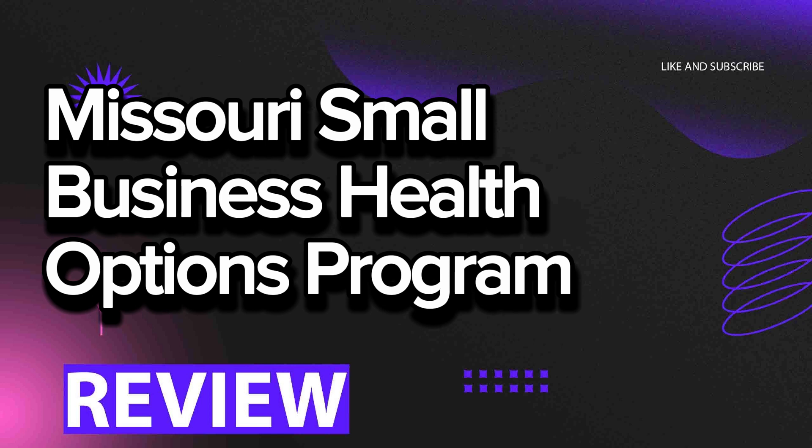Also, pay attention to the timeliness and relevance of the information, since terms and service quality may change over time. The consensus among clients can serve as a crucial criterion in choosing an insurance company, helping to maximize protection of one's interests and ensure reliable financial support in case of an insurance event.